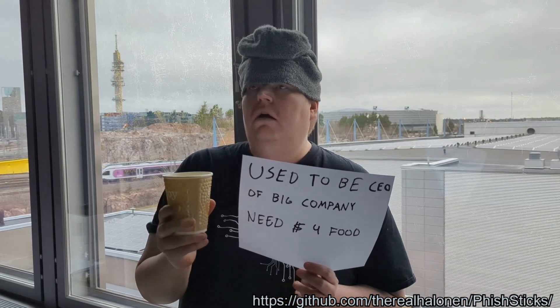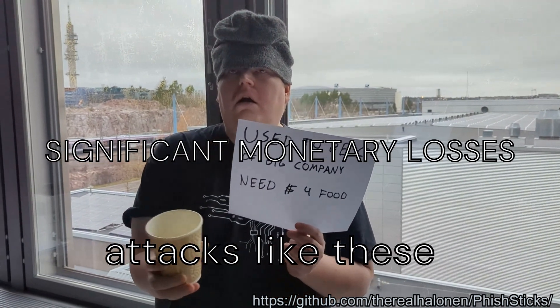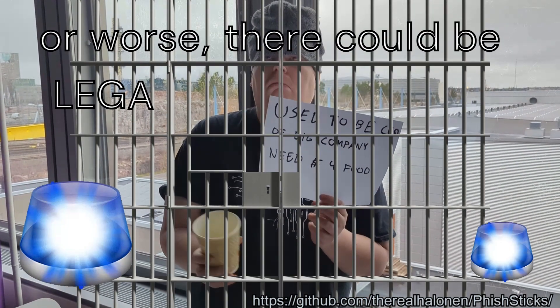A few moments later... Falling victim to attacks like these could mean significant monetary losses for your organization, or worse, there could be legal ramifications.